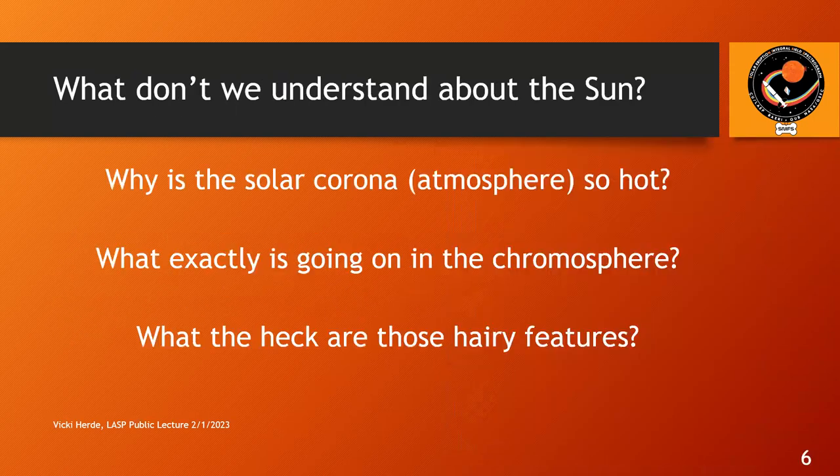There are a number of things that we don't understand about the sun, including why is the solar corona so hot? It is extremely hot and we don't understand why. Also, what exactly is going on in the chromosphere? This can be a fairly difficult layer of the atmosphere to actually measure. Being able to study it where spicules happen is a good and useful thing to understand.